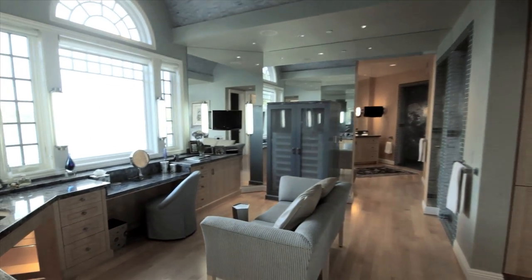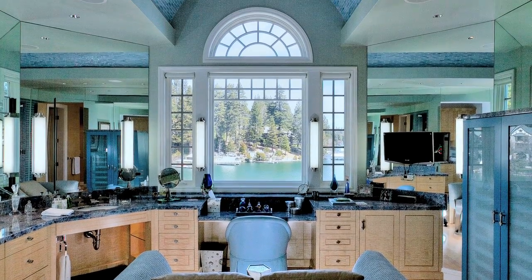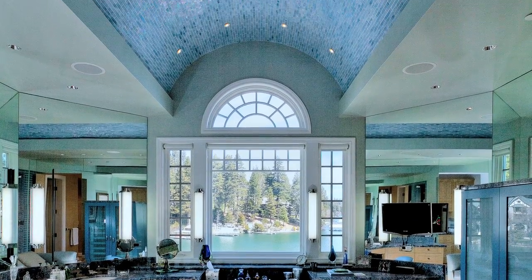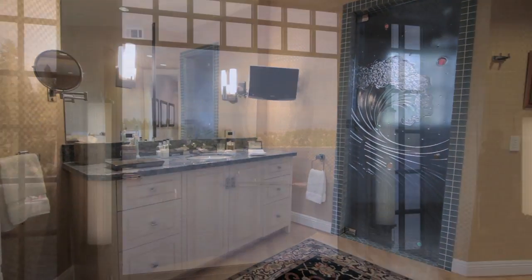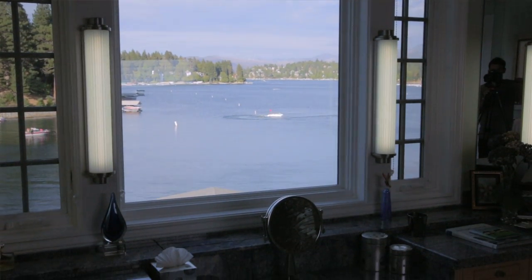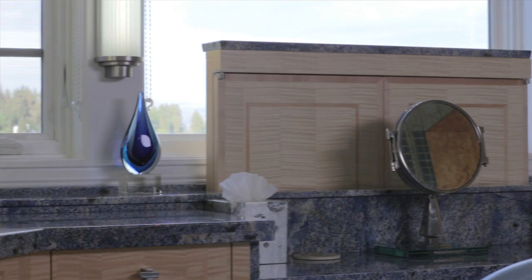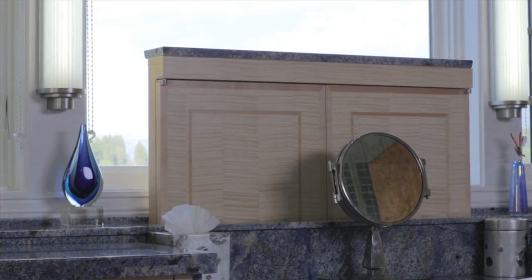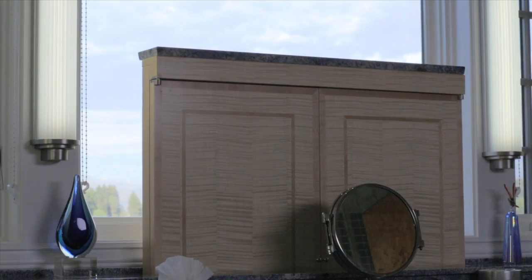The master bath is indeed a work of art. The granite countertops are Brazilian blue. All the stonework in the bathroom is beautiful and you can see the artisanship. The builder created such a beautiful bath — you could tell he had the woman in mind, because he created a vanity where she could actually sit and look out at the water, and when she needed the vanity mirror, you push a button and the vanity mirror rises up.